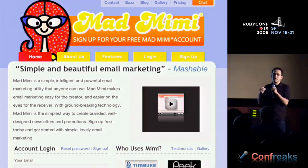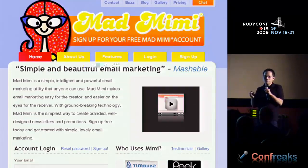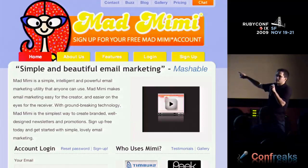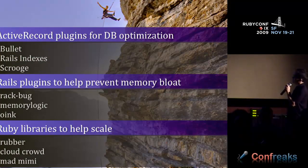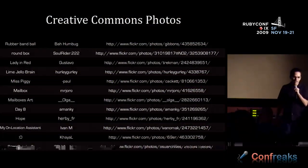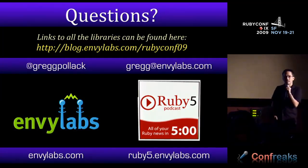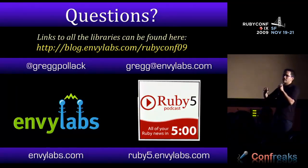A lot of what I talk about with scalability has to do with creating web services. You can think of Mad Mimi as another web service which can help you scale. All the screencasts I showed are now available on the Scaling Rails screencast series — you can get links to all of the items I talked about. If any speakers haven't given me their 30-second summary for the conference recap video, come find me. I'm aggregating them all into about 30 minutes.